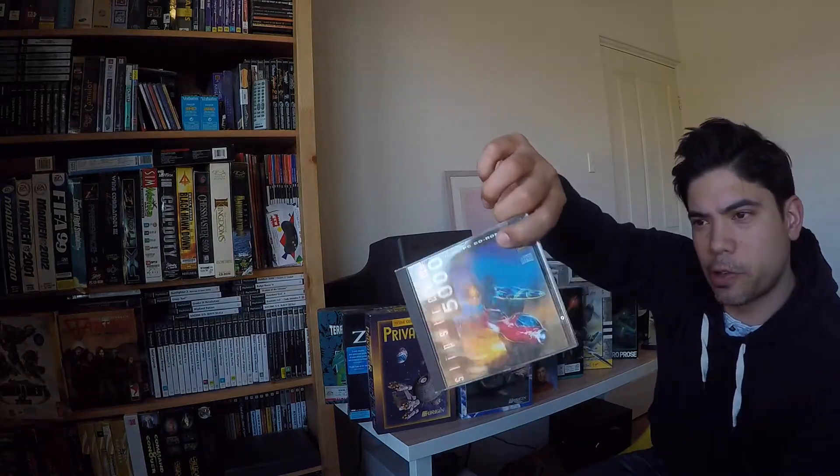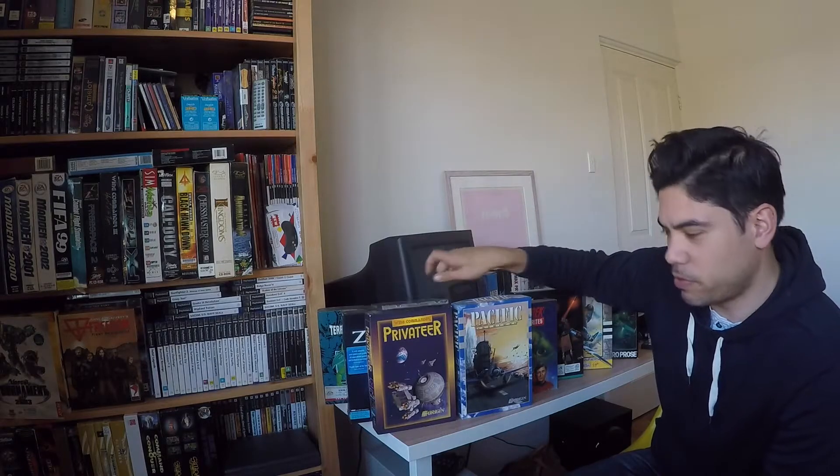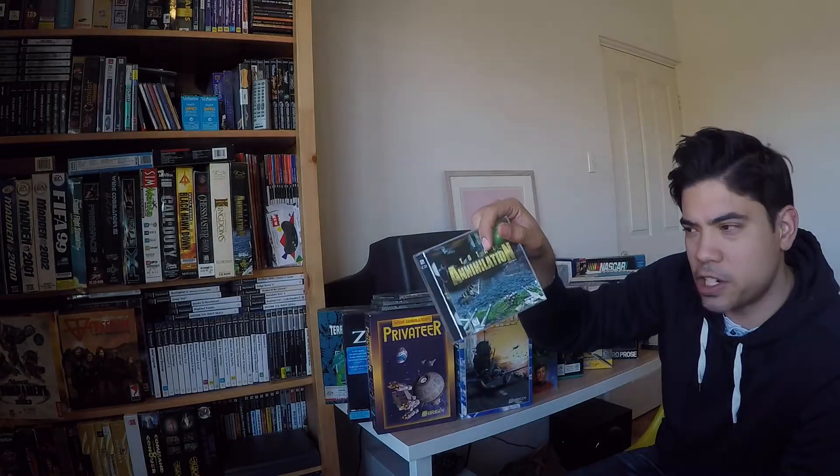He also gave me some jewel cases — he didn't have the original boxes for these. This one in particular I really want to try: Slipstream 5000. I remember reading about this at the time and it didn't really work on my 486 — it was supposed to be a fantastic racer. Dark Forces on CD, which is pretty cool; I do have a copy of it, I wish I had the big box but still it's a cool find. TIE Fighter Collector's Edition — that's good. Total Annihilation, which I already have a big box of, but also an expansion pack — Battle Tactics.